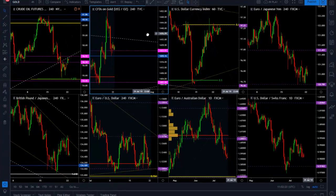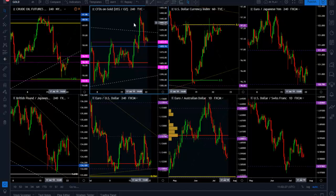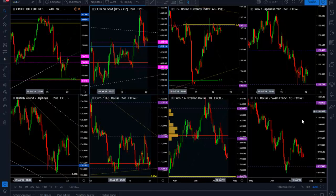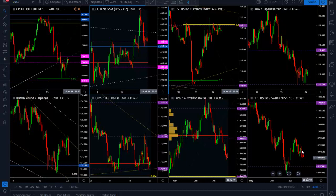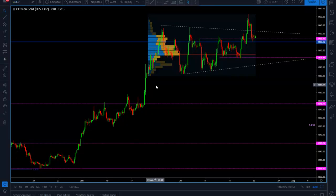Hello traders, this is Orlando from Trading Well. Today we're going to analyze gold, and the reason I want to analyze gold is because right now we are trading at a super important level.